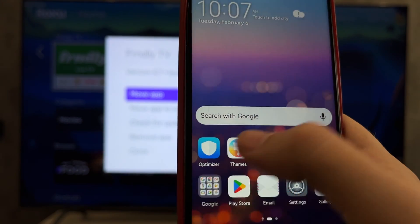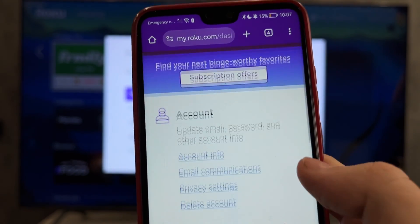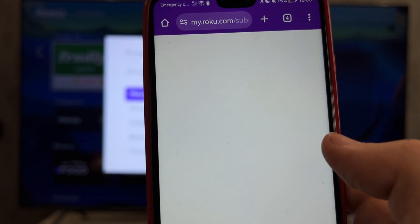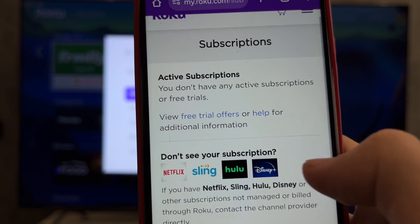Or open the Roku website, login to your Roku account, go to My Subscriptions, find your Friendly TV subscription and cancel it.